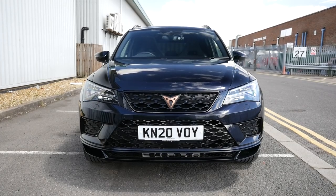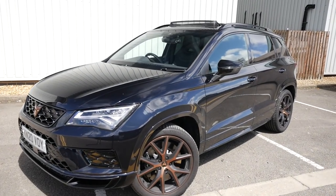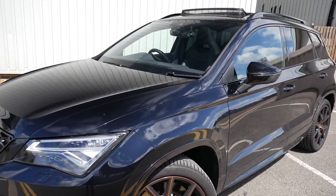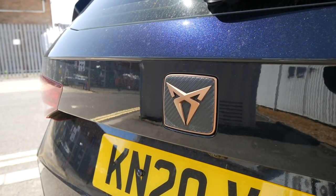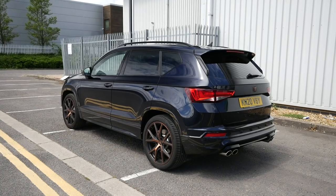So, the 2020 Cupra Ateca. Let's have a little walk around the car before we head out onto the road to see what it's like to drive. This specific car is finished in crystal black, which, if I come up close, is not actually black — it's a very dark and very sparkly blue, as you might be able to see there.